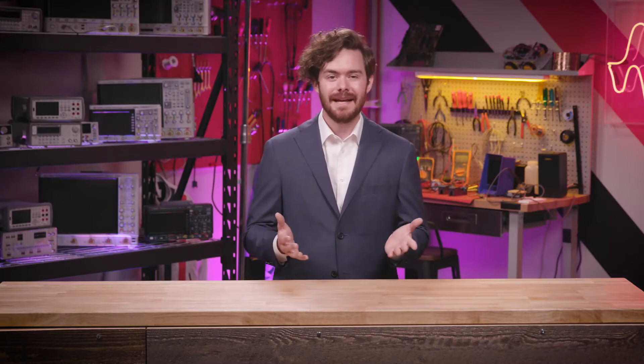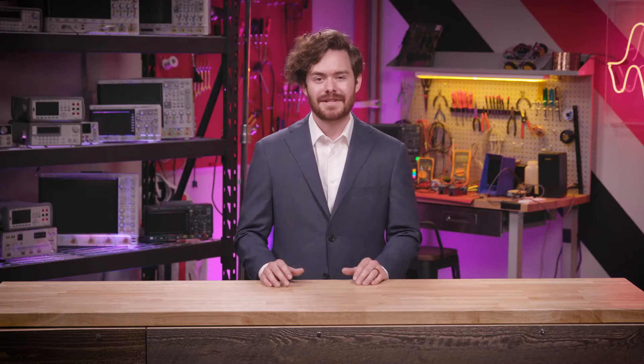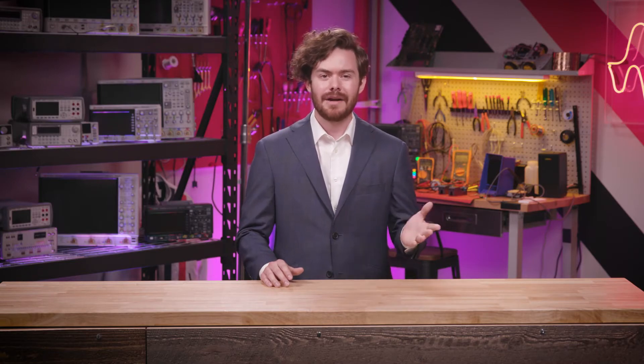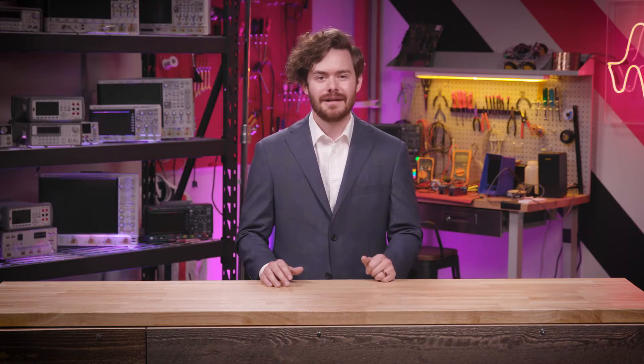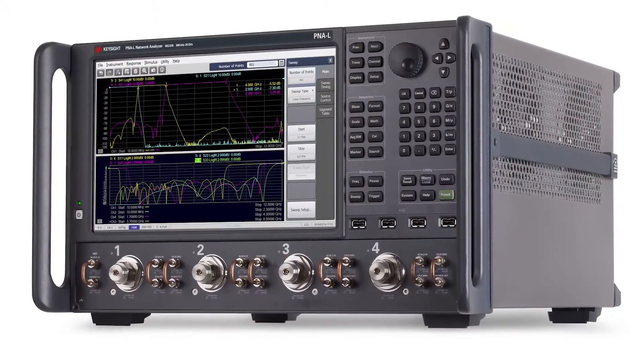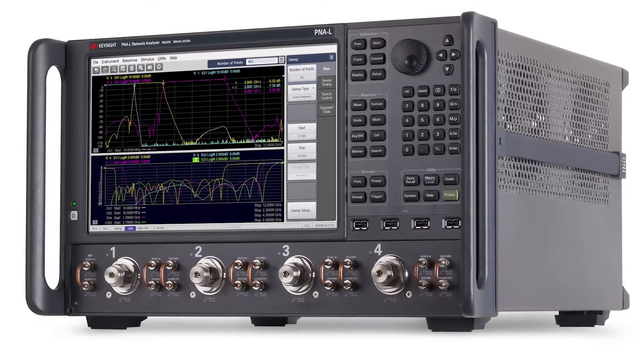Another PNA series, the PNA-L, also provides excellent performance up to 50 gigahertz at a lower price point for microwave and component test and manufacturing. Similarly to the PNA and the PNA-X, the PNA-L has an optional configurable test set for more measurement setup flexibility.